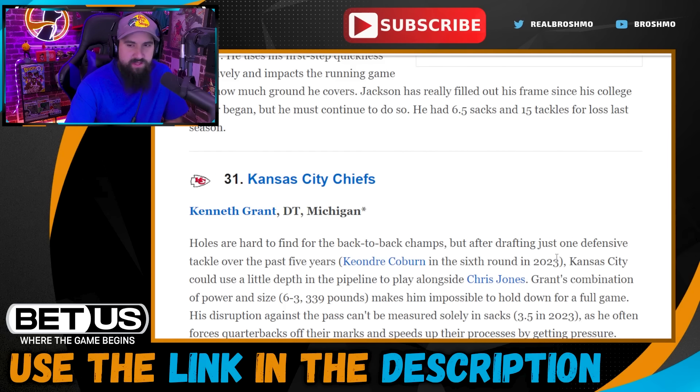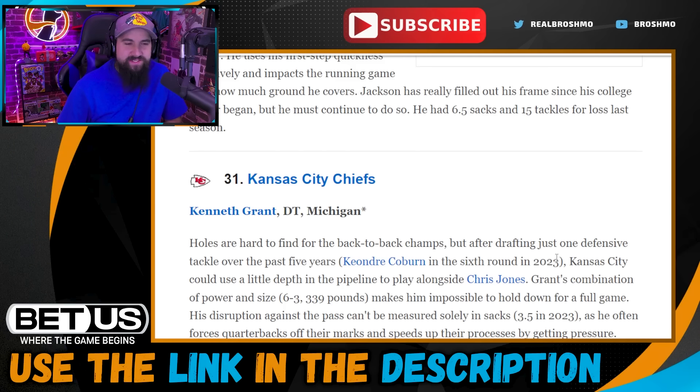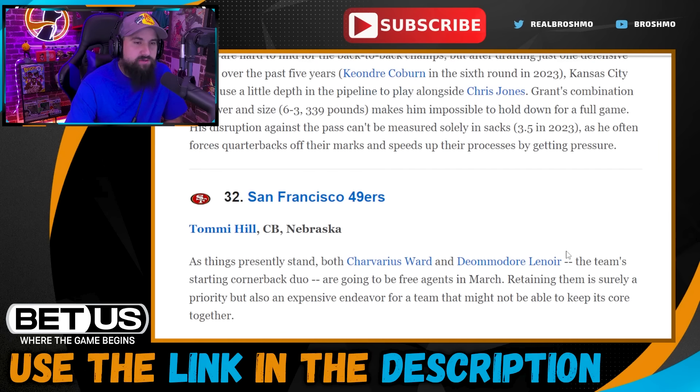Pick thirty-one: Kansas City Chiefs go with Kenneth Grant — phenomenal. This is exactly what you'd want if you are the Kansas City Chiefs. A big, meaty interior lineman paired up next to Chris Jones makes that defensive line scarier and scarier.